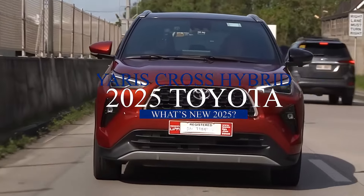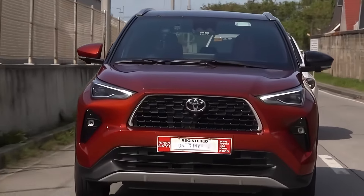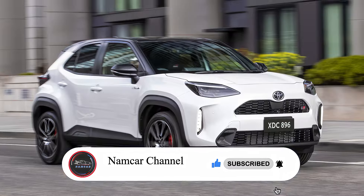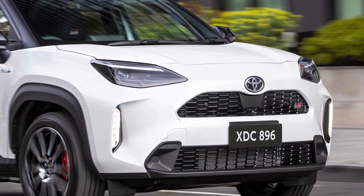The Toyota Yaris Cross Hybrid has become a popular choice for city dwellers and adventurers alike, offering practicality and fuel efficiency in a compact package. As we approach 2025, let's explore what updates Toyota might have in store for this subcompact hybrid SUV.